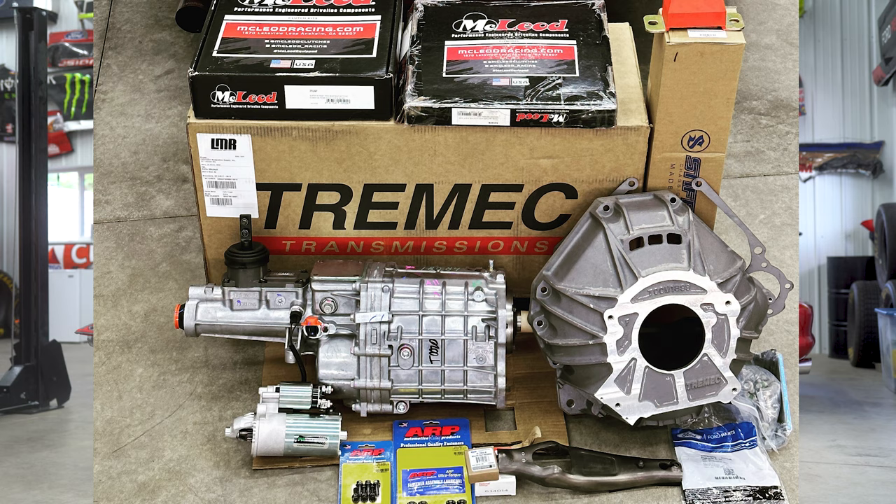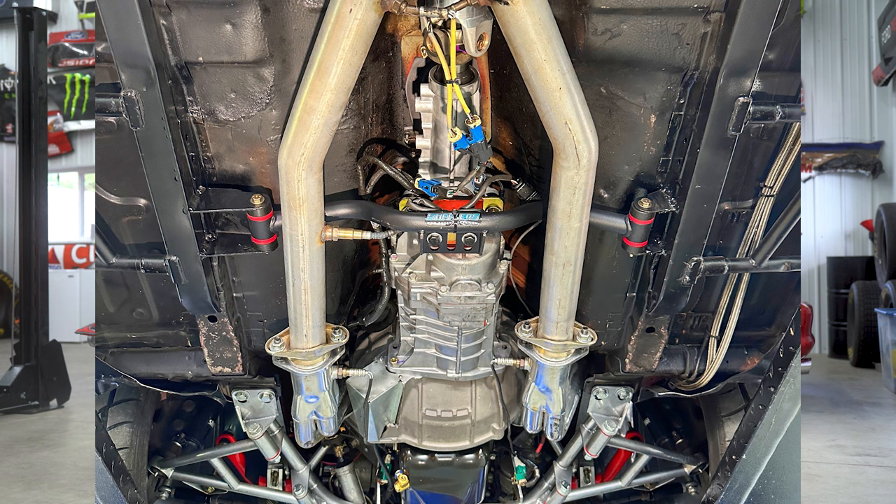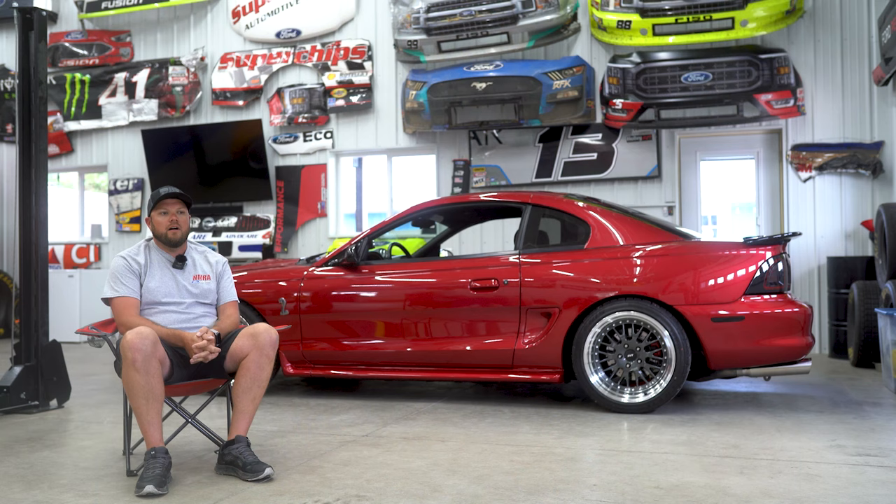As far as the transmission, I just did a Tremec TKX swap. It had a stock T45 in it with a stock clutch still for some reason, and it was starting to slip. So I've got a McLeod Super Street Pro clutch, McLeod flywheel, and the Tremec TKX.